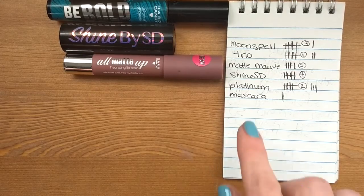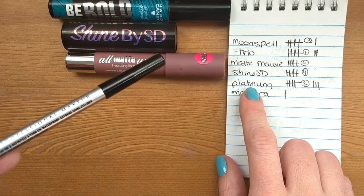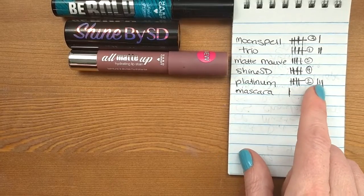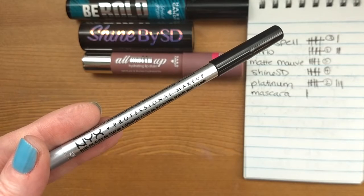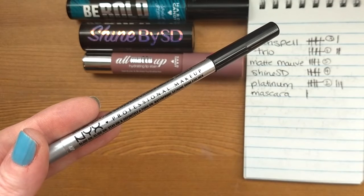The next thing I was able to reach five uses on was the platinum eyeliner from NYX. As you can see, I was able to use this for eight total times. Once I found the best way to use it, this was a really easy product to reach for and incorporate into most looks.